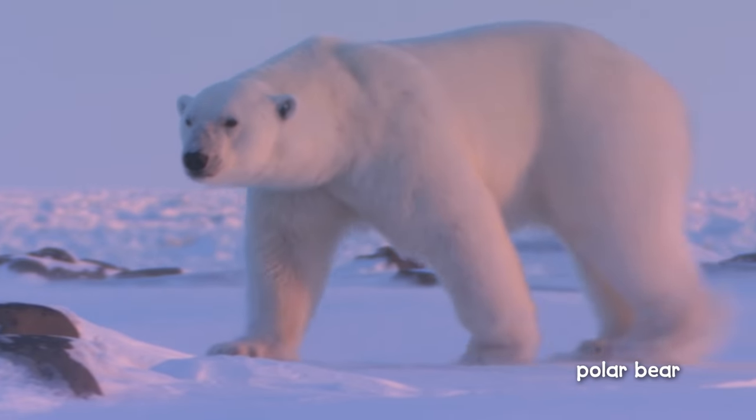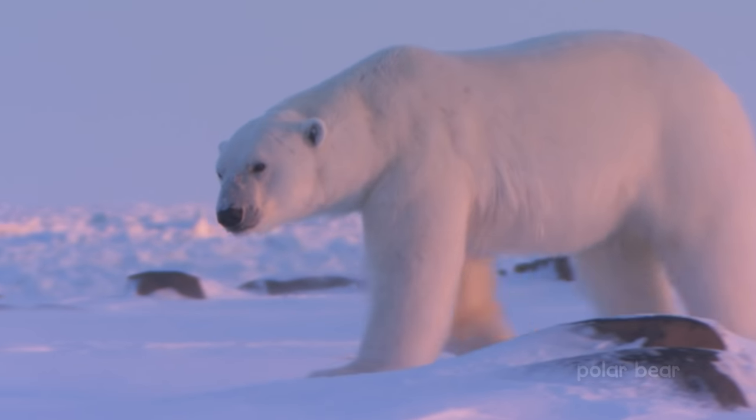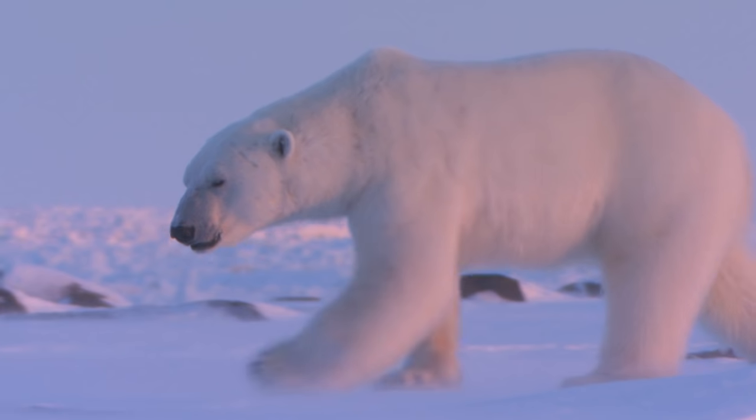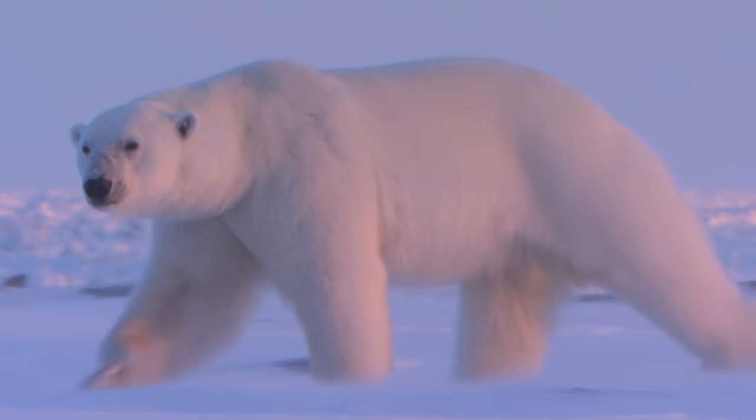But the ruler of the Arctic is this great white bear. Do you know its name? It's a polar bear — the largest kind of bear on Earth. And we better stay out of its way.